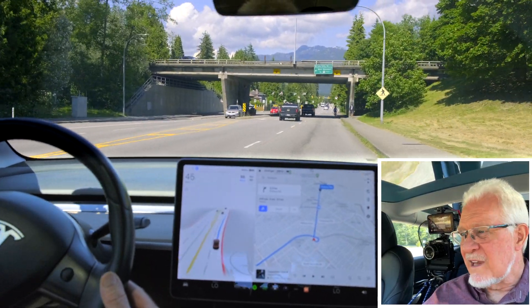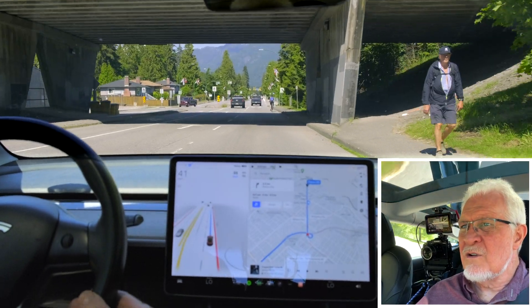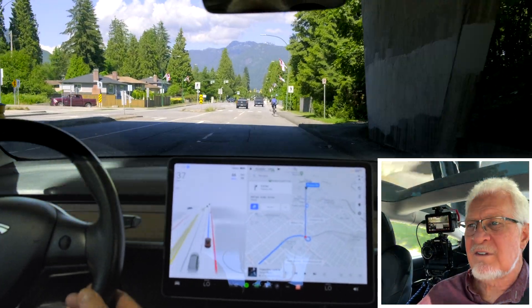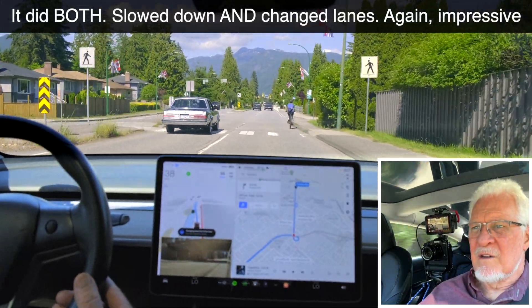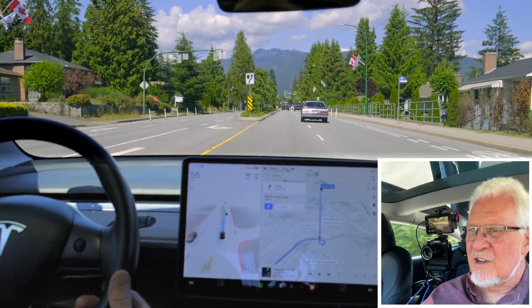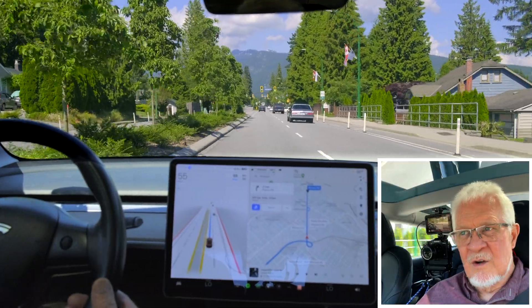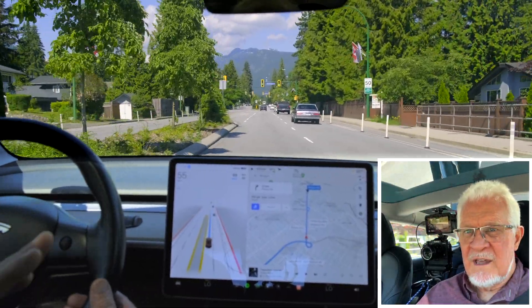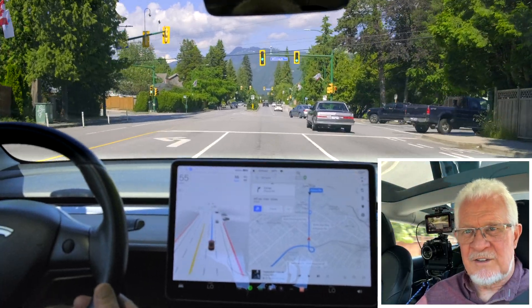There's a bicycle ahead. That could cause it either to jump lanes or to slow down. There we go — it's indicating. Look at that — that's good. It slowed down for the bike, waited for the first opportunity, indicated left and changed lanes. That was good. Safety of the cyclist was paramount.